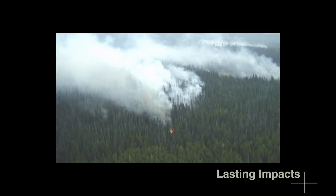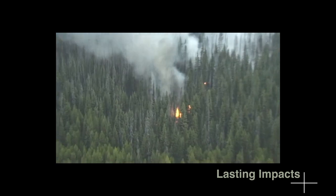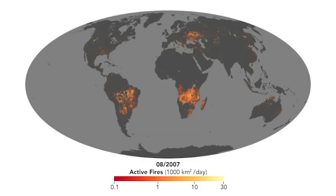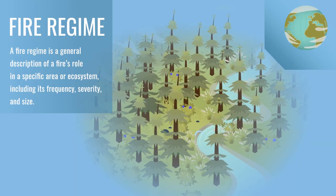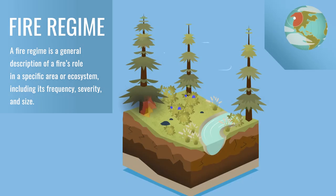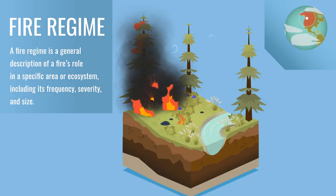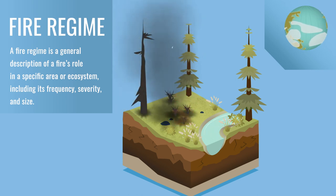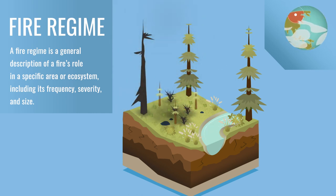Climate change is not only impacting the size and intensity of wildfires, but also their frequency in some regions. NASA has over 22 years of daily fire data to track wildfire trends. This is important to get a sense of how fire regimes — the historical frequency of wildfires in a region — are changing over time. Understanding an ecosystem's fire regime is important because in many instances, wildfire is essential to maintain a mixture of younger and older vegetation.